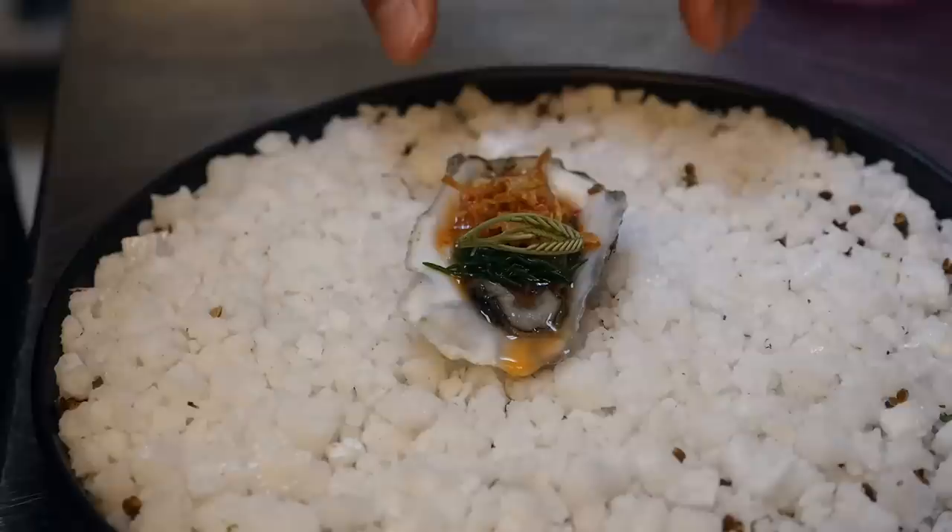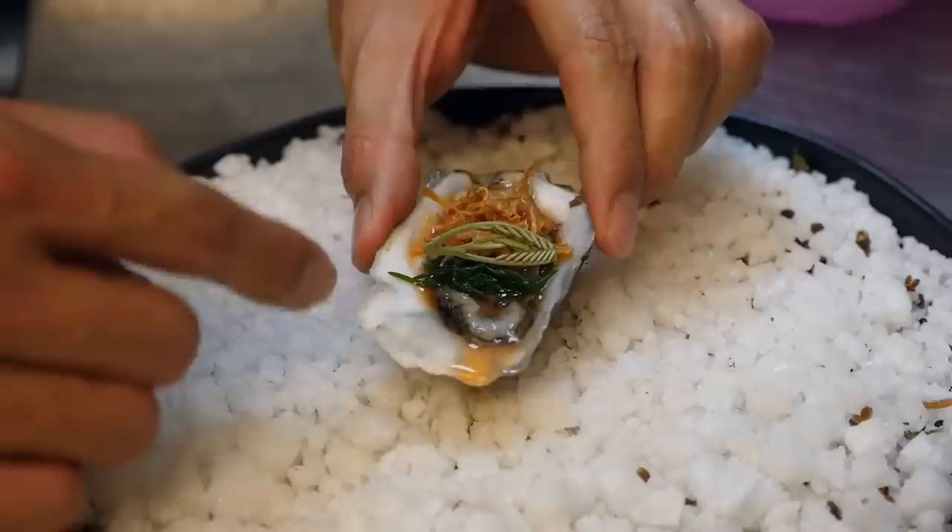Chef Khun Bi just gave me a snack. This is an Irish oyster, and they topped it with some chili sauce and also with something called bai shakram, which is an herb that grows in salt water. There's nothing better than snacking in the kitchen.